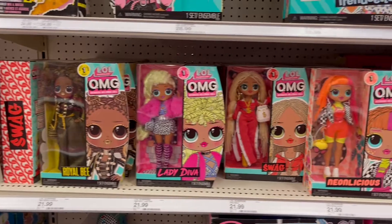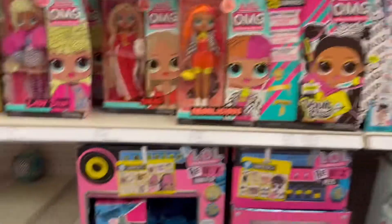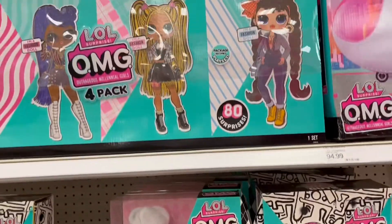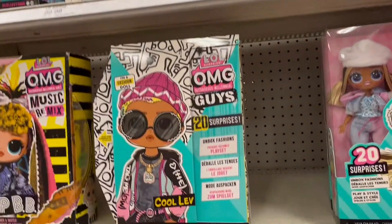We have the OMG dolls of course — Lady Diva, Swag, Nealicious, and World B, those are really cute. Then we have Trendsetter, she's an OMG doll, and then we have Cool Left which is the OMG guys doll. And then we have this bundle up here, a four-pack of dolls — those are super nice.